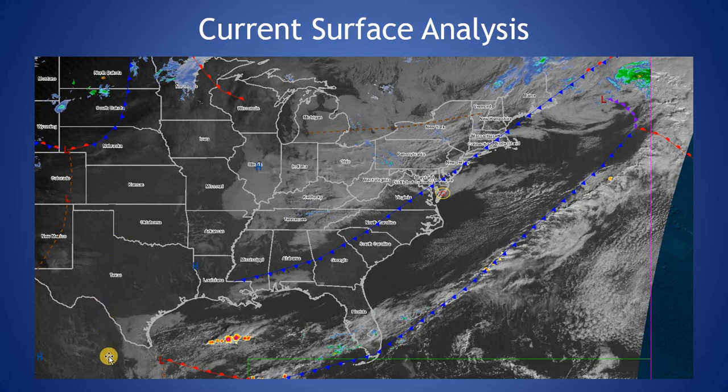If we take a look at the current surface analysis, we can see that boundary just off to the northwest that will continue to push through our area as a dry cold front, and we'll see some increased clouds and an increase in the winds as we get into the late morning and early afternoon.